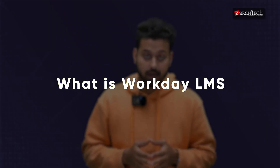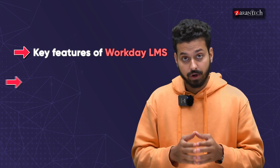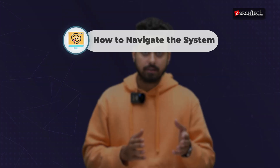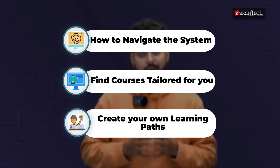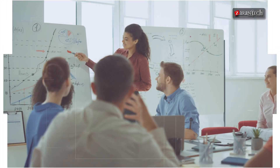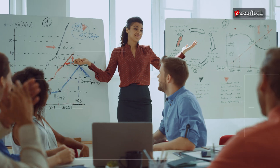Hello and welcome everyone to this video on what is Workday LMS. In this video, we will explore the key features of Workday LMS, including how it integrates peer learning and professional development. You will learn how to navigate the system, find courses tailored for you, and even create your own learning paths. Whether you are new to Workday or just looking to enhance your skills, this video will guide you through everything you need to know about making the most out of Workday LMS.